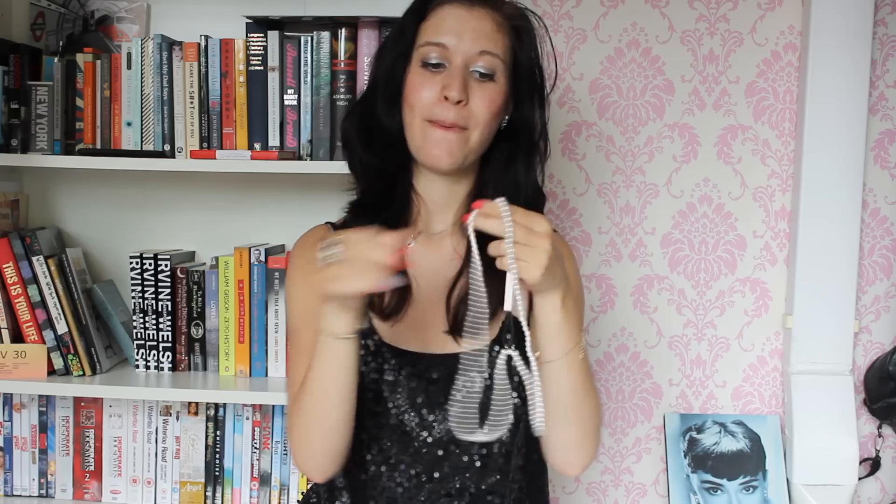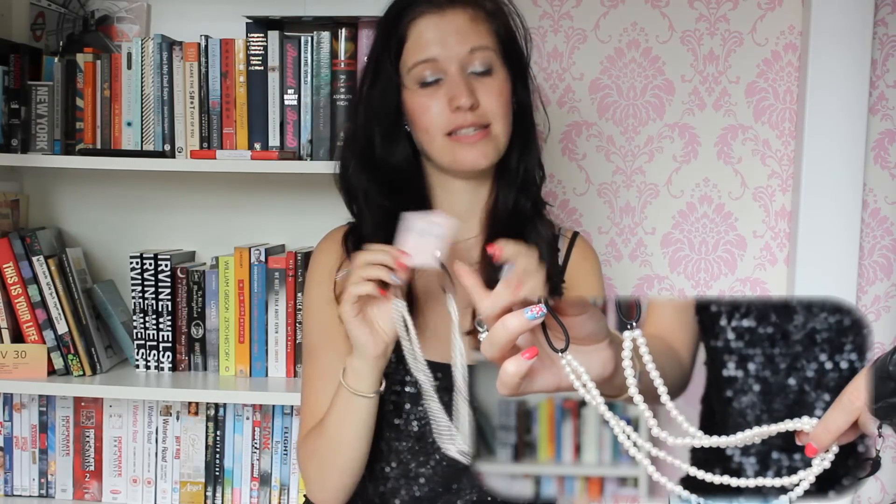So what I got is this headband made of pearls. I was actually planning on wearing it something like this. I do think it fits my head — very big head. And this item was €2.90.